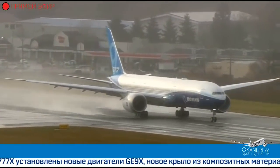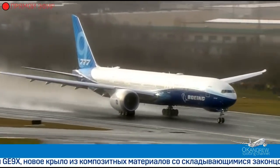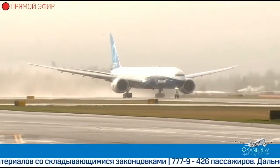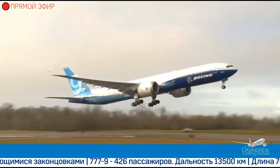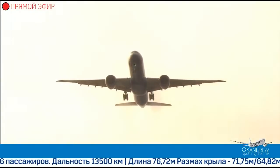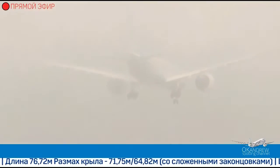And here we go. Take-off of the Boeing 777X.